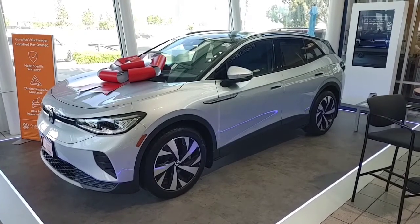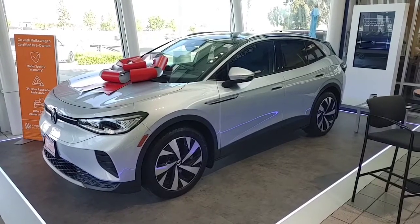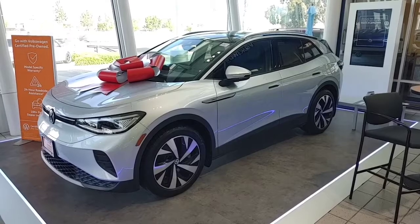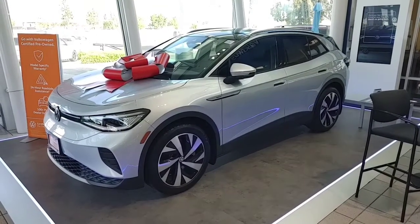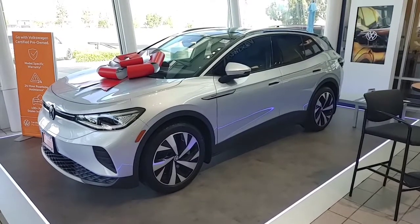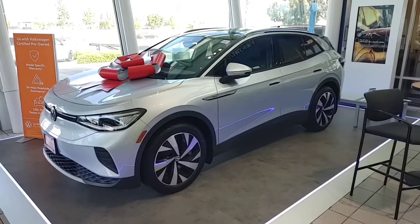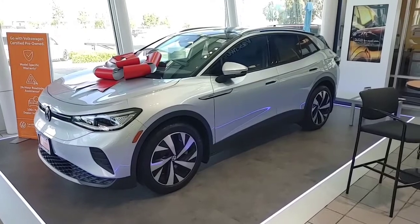Hey, good morning Jill, this is Buddy from Capistrano Volkswagen, the sales and internet manager, just responding to your request for the ID4. I do have a bunch of them in stock for test drive — I have a rear-wheel drive for test drive and an all-wheel drive for test drive so you can see the difference. I also have a pre-owned certified one on the showroom floor with a brown and black interior. Please let me know when you have time to come down.